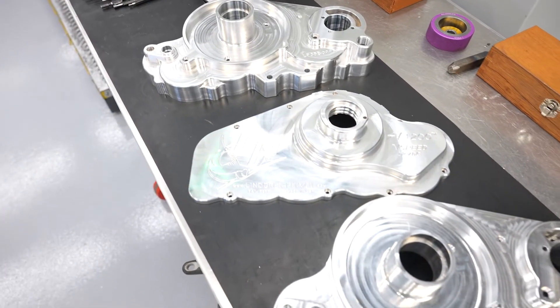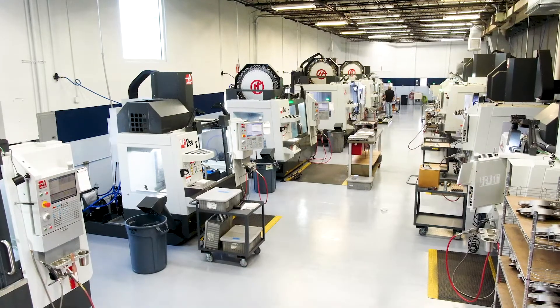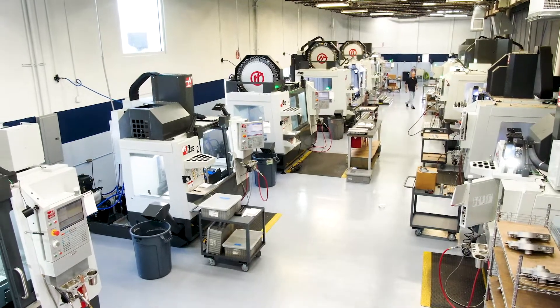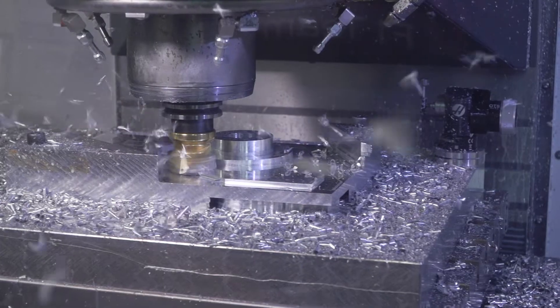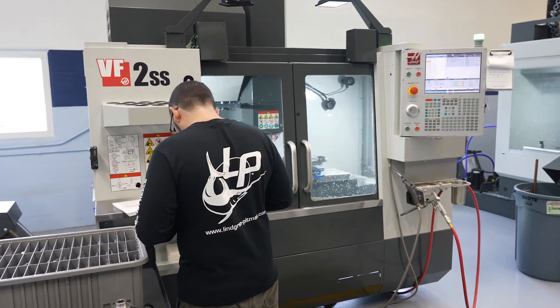Better surface finish, less rejects through the whole thing — these machines are doing better than the machines that we had. We're kind of proud to be a Made in America firm. Everybody we compete with is out of the country. So you have to do this. This is the way you compete in the U.S.